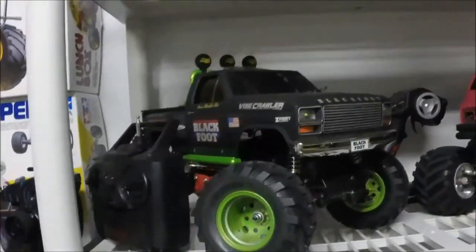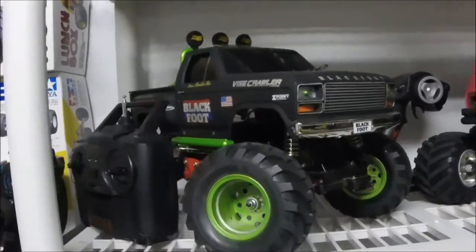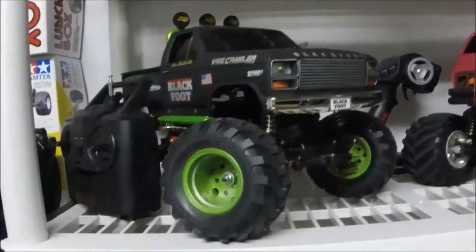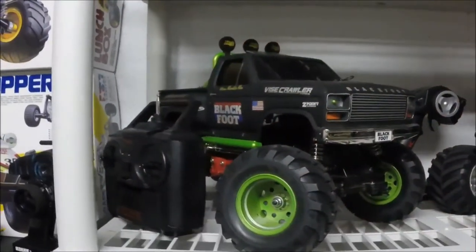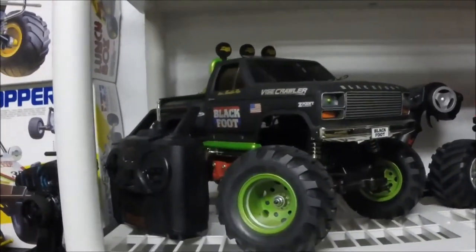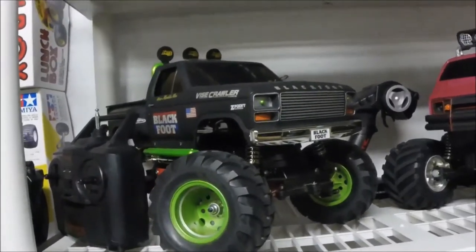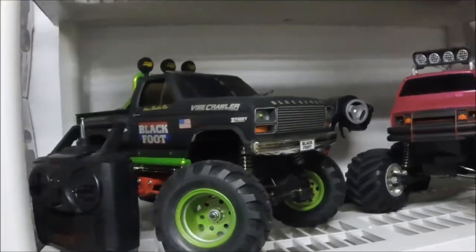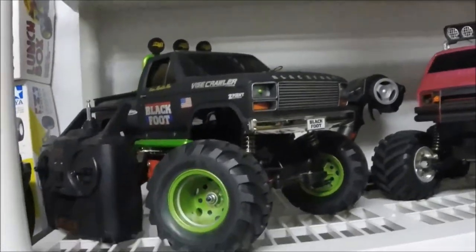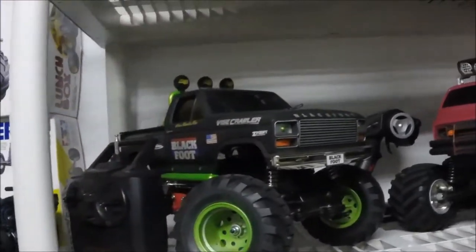Probably my most favorite thing of the year was the Blackfoot re-release 2016 — awesome, awesome truck. Couldn't have one when I was a kid, but now I'm able to buy RCs and I did a custom build on it with LEDs, putting my own flare on it — I call it the 2RC Productions Blackfoot Edition. A lot of great feedback on that, a lot of great comments. I love that truck — I drive it quite a bit but don't take it into the rough stuff, just basically cruise it and run through the grass. Fun truck, awesome to have in my collection.